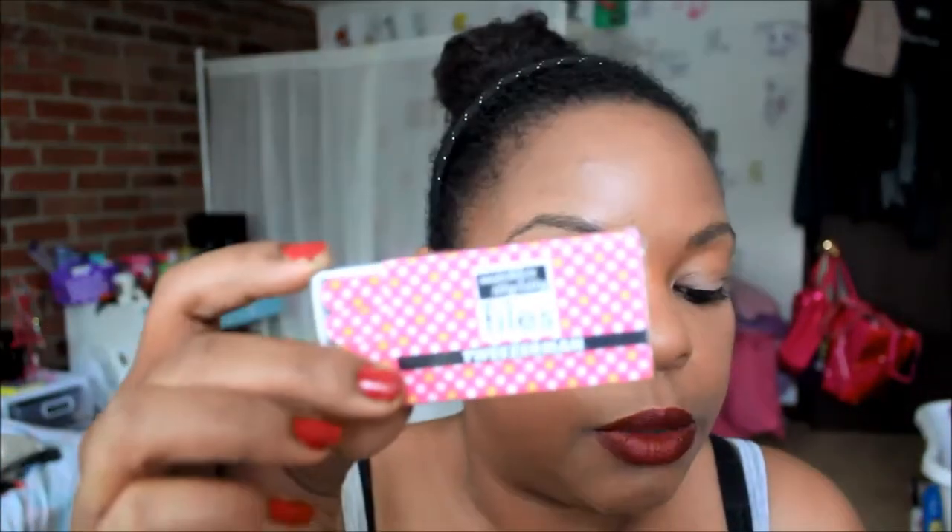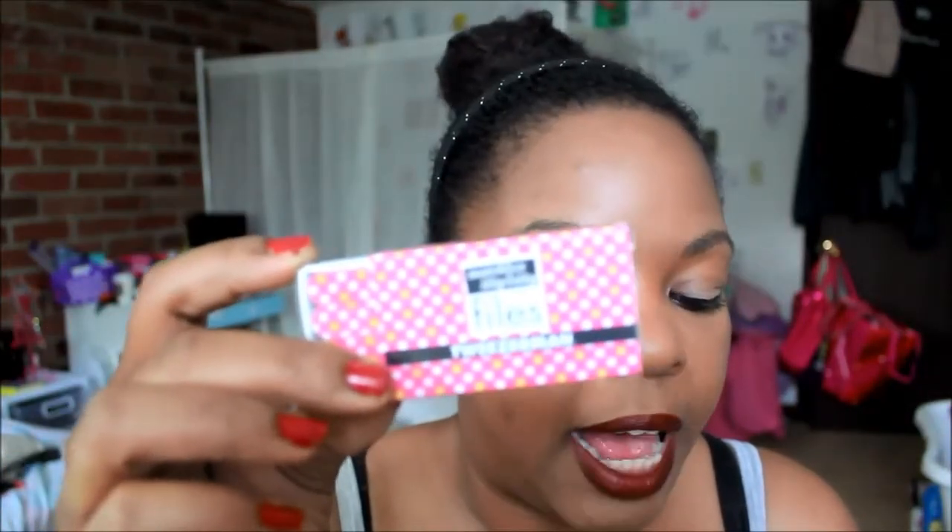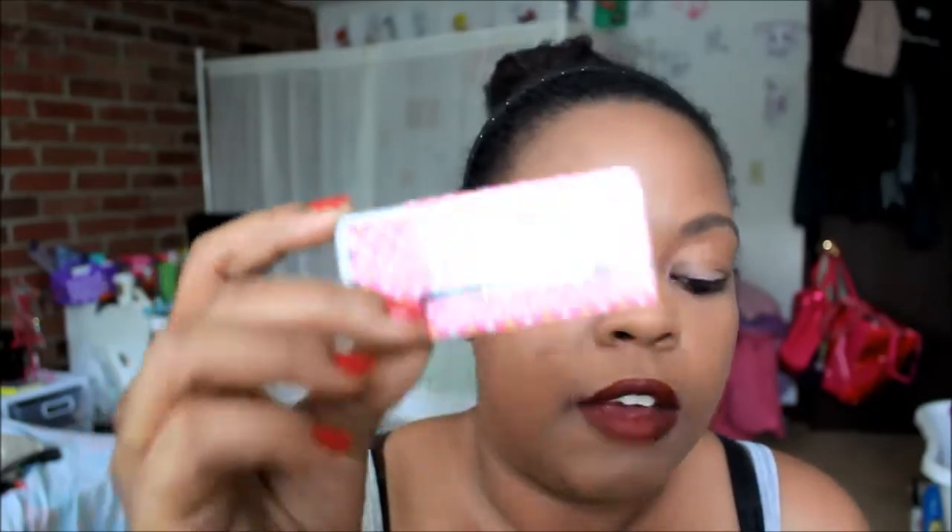The next item is from Tweezerman — these are nail files. A cute mini file that is just begging to be added to your makeup bag. Full size of this is $5. So that's cool. I never knew Tweezerman made nail files. I just thought they made tweezers and scissors and stuff.